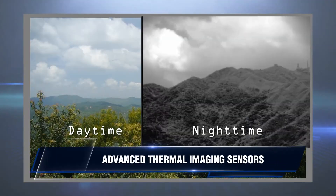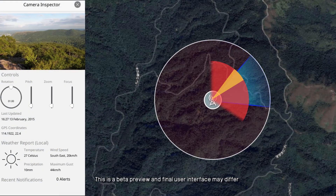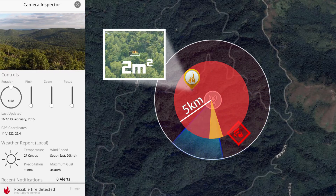Unlike smoke detection systems, our robots use advanced thermal imaging sensors that provide day and night vision in the forest. The system leads the industry in accuracy and detection alert times. At five kilometers, our robots can detect fires as small as two square meters — the size of a single tree.